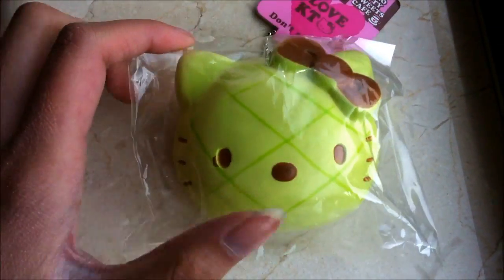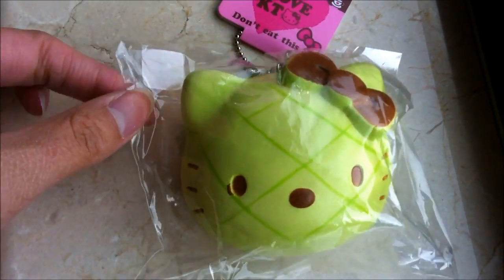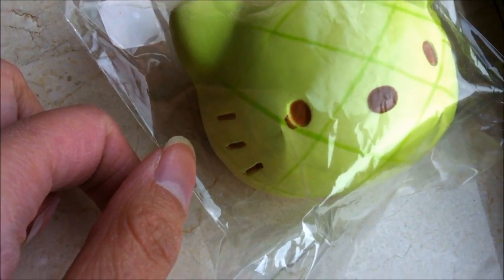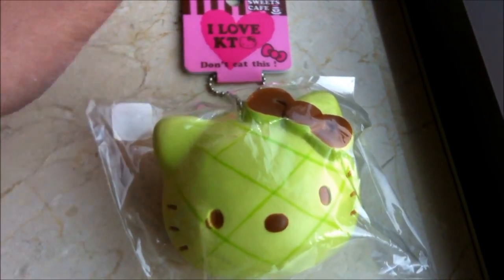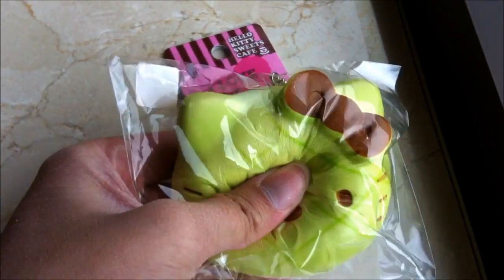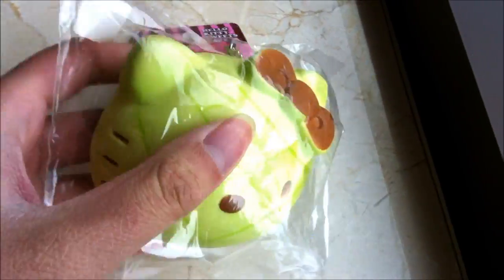The next one I'm going to be showing you guys is the Hello Kitty Melon Bun Head. My boyfriend got me this one as well. There's a tiny little manufacturing defect right there, but it's fine. Here's the tag — I just think this one's really cute because it's green. That's really squishy.